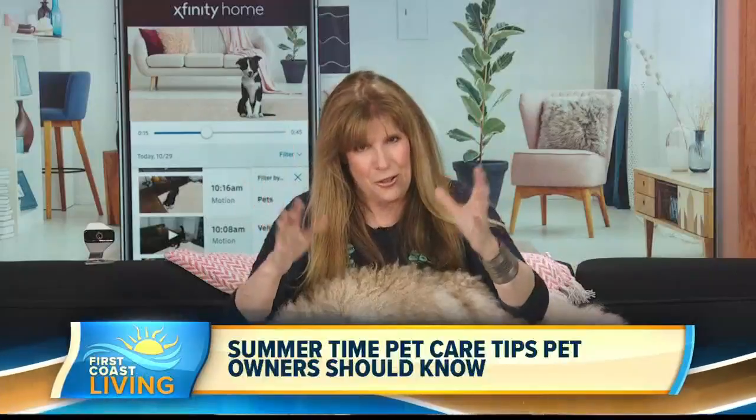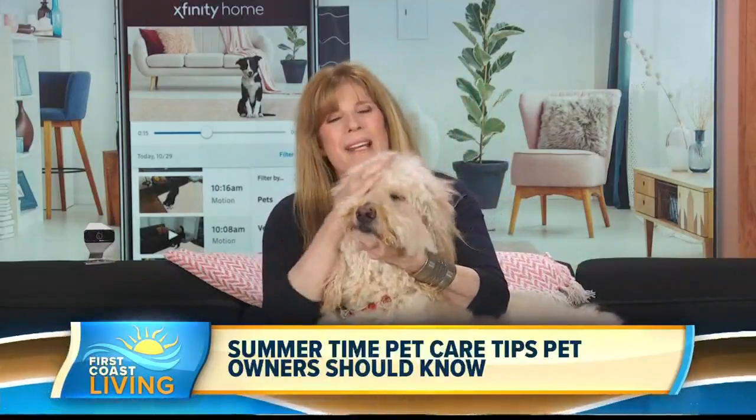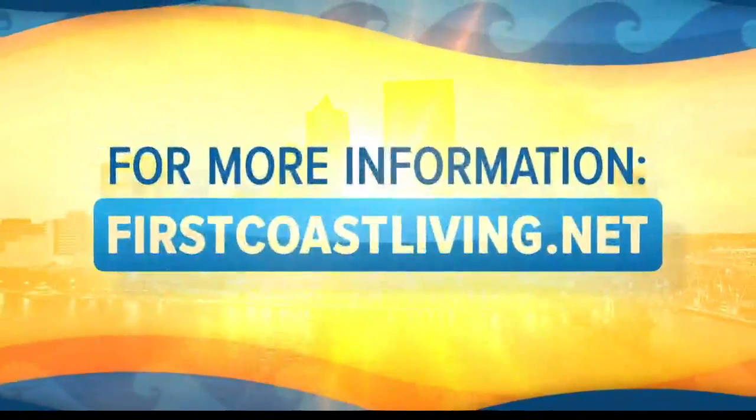It's such a wonderful feature and a safety insurance. I encourage everybody to try to get a camera for more safety tips. You can go to Xfinity.com/petcare for all the safety tips for summer care for your pets, especially around the 4th of July when the fireworks go off. Thank you so much, Jill. Bye, Stanley! You can catch this information on our website at firstcoastliving.net.